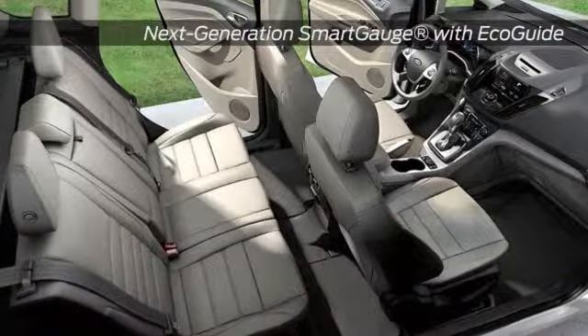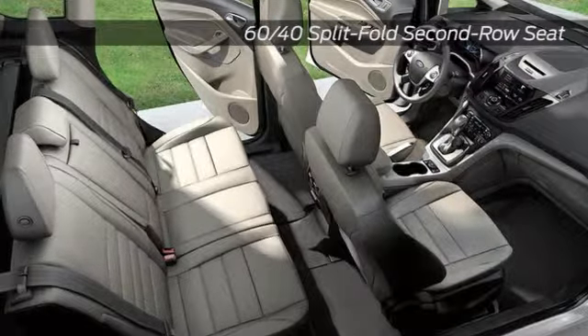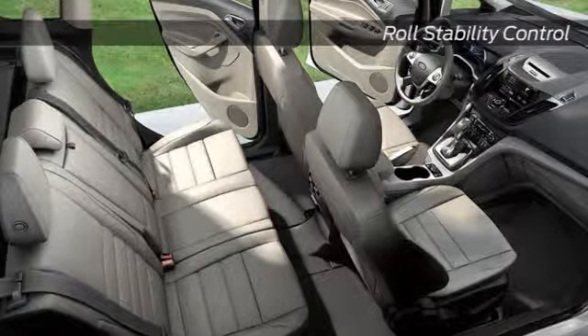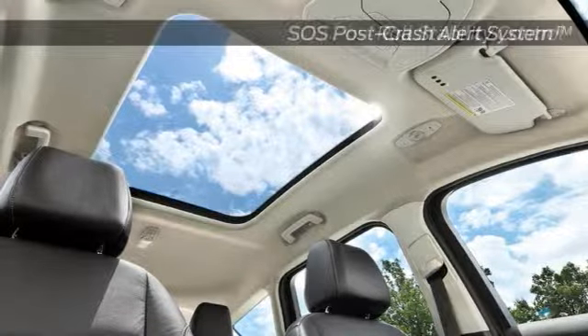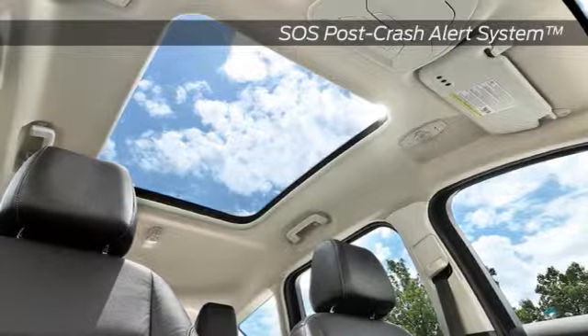The C-Max Hybrid is intelligently equipped to simplify your driving experience. Available SYNC with MyFordTouch keeps you connected to the world and connected to your car with unique electric vehicle information, while available intelligent access with push start and available HD radio technology provide other sensible amenities.